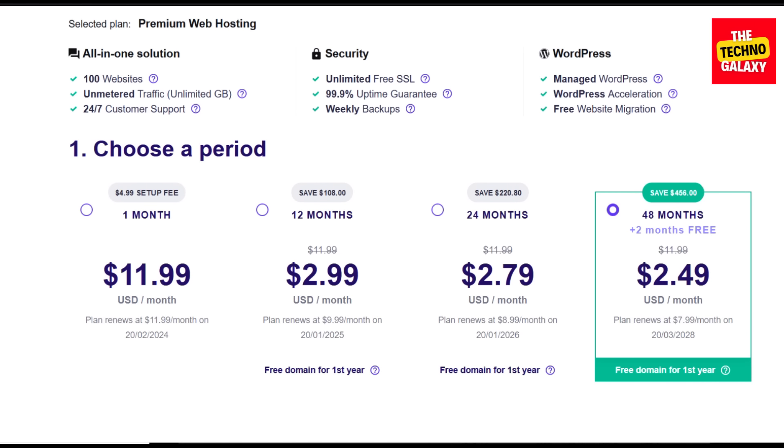Now as you can see, all the plan costs are showing here. You can also see that you can save the most amount of money if you go for the 24 months or the 48 months plans, but if you prefer, you can also go with the 12 months plan. The one month plan doesn't have any discounts on it though.